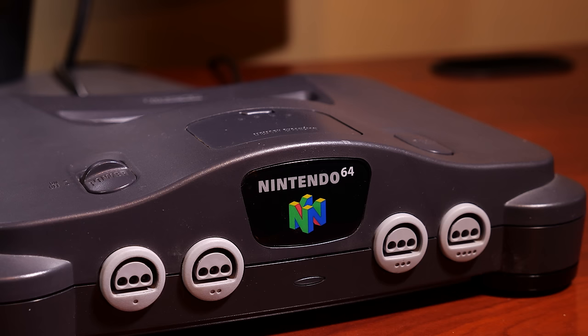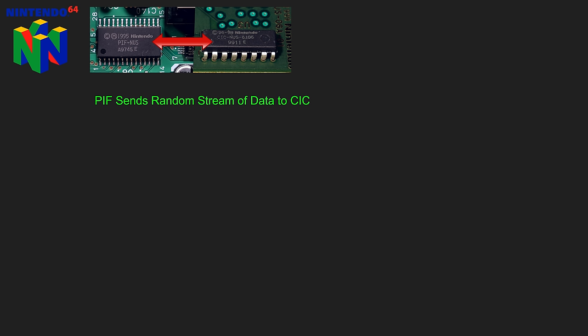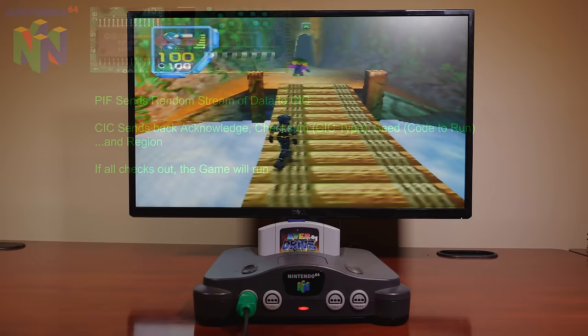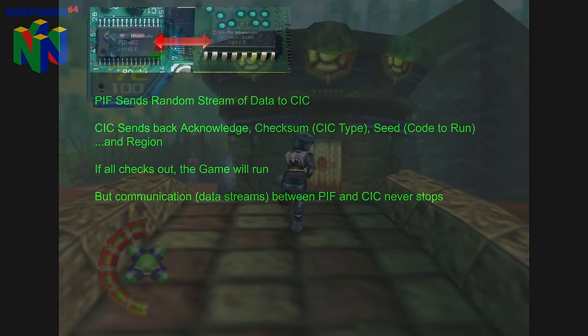At a high level, it works something like this. When the Nintendo 64 is powered on and assuming there's a working cartridge in place, the PIF sends a random set of values to the CIC. The CIC then sends a response back, and the sequence continues back and forth until the power on the N64 is turned off. This means that a swap trick approach won't work — a valid CIC must always exist and interface with the PIF. The PIF contains a small area of RAM with code used to determine the checksum and region from the CIC. This information is sent back to the PIF, and if it doesn't match what's expected, the game is locked out.